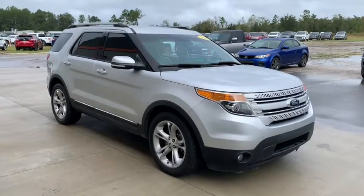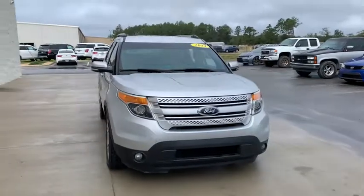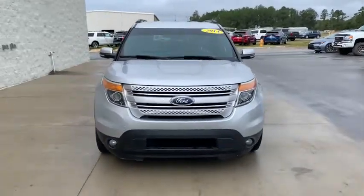You're gonna love the 2014 Ford Explorer. With less than 80,000 miles on the odometer, this vehicle provides excellent value.